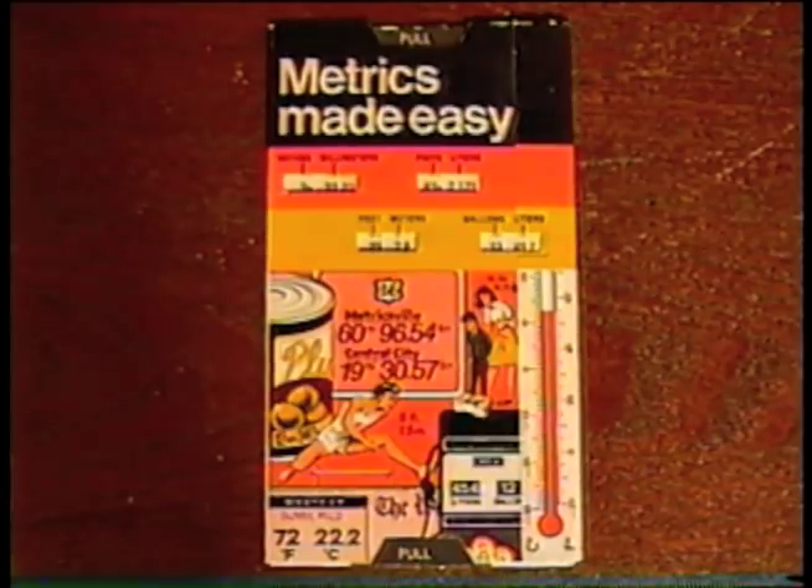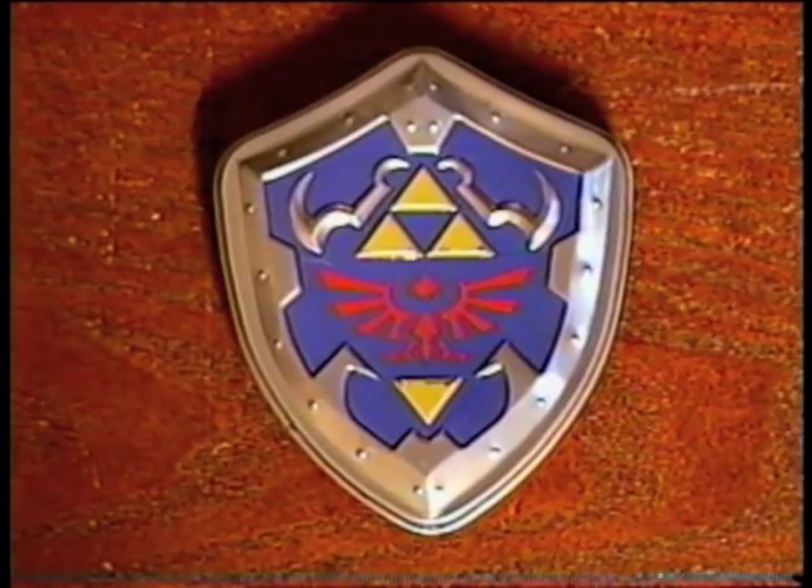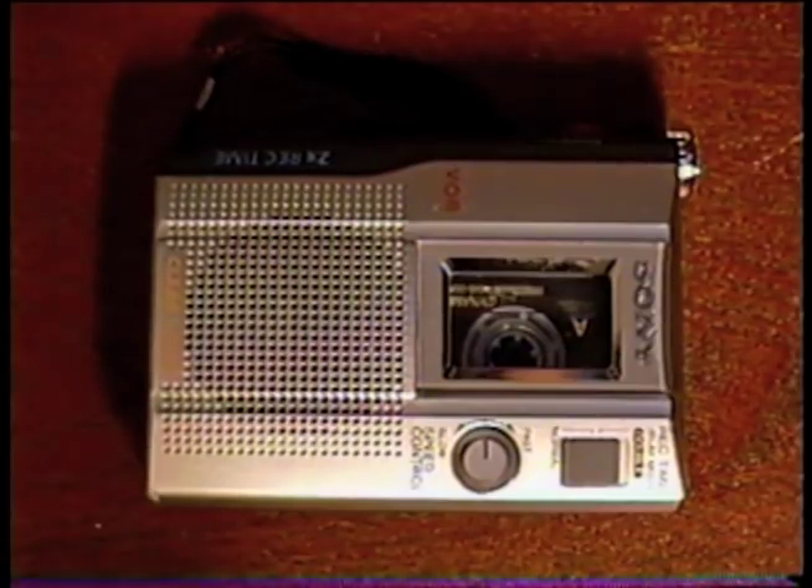Another giveaway was this Metrics Made Easy slider — it was a free gift sometime in the distant past from Spencer Gifts, where I currently work. And I got a tiny SeaWorld plate, a tin full of Zelda mints, and a super handy small cassette recorder. I'll carry this around with me and record all my song ideas into it.